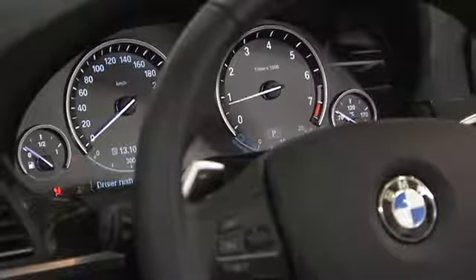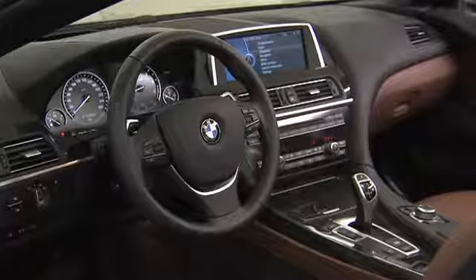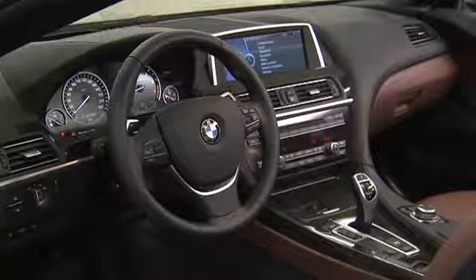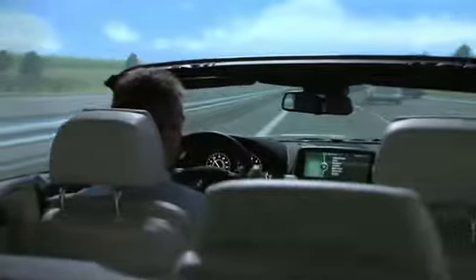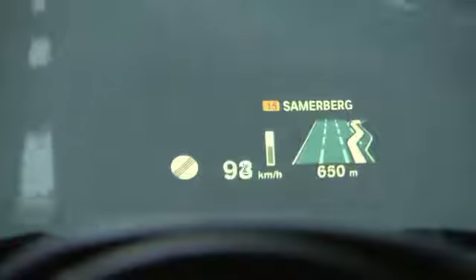A new free-standing flat-screen control display and the latest BMW connected drive features assist the driver. Among them, a head-up display with 3D multi-color graphics.